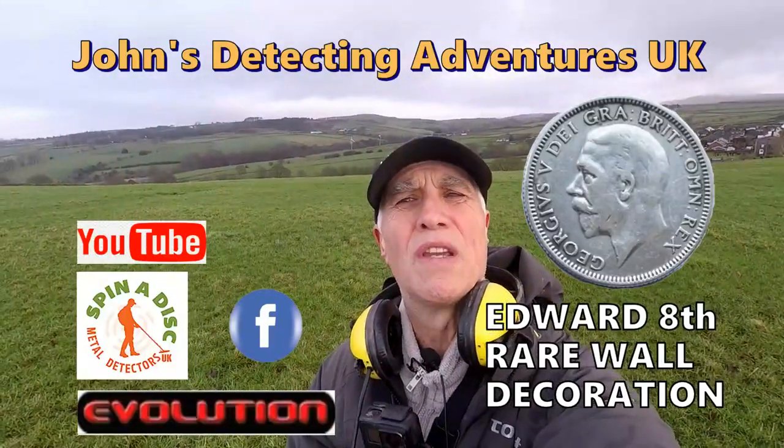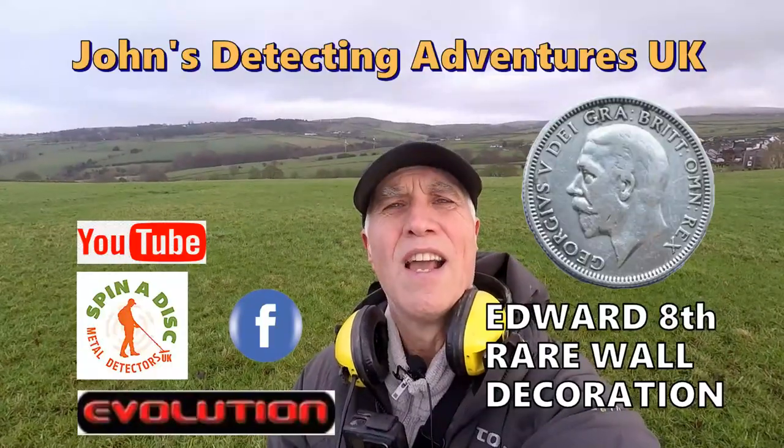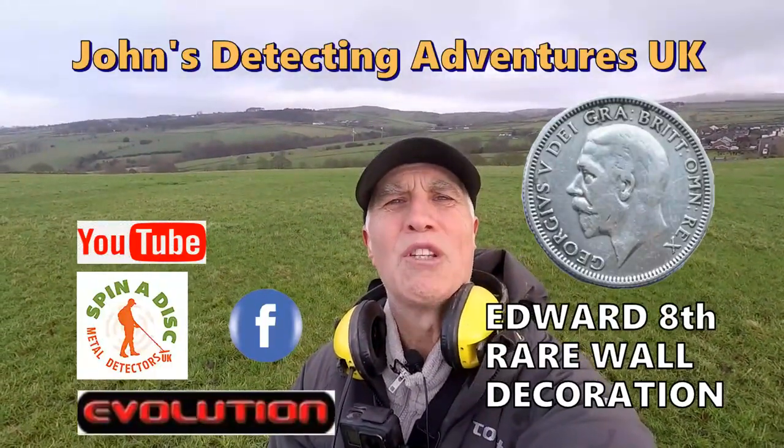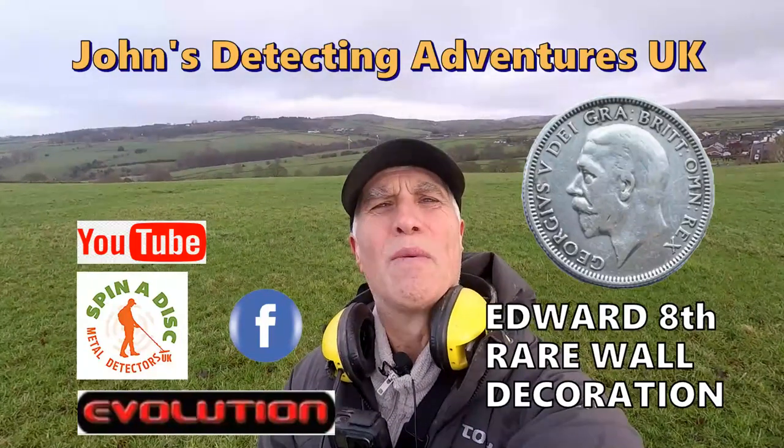Welcome to Joe's Belt Letting Adventures. Here we head again in search of history on pasture land. Let's hope we find something. Please join me to see what we're gonna find.